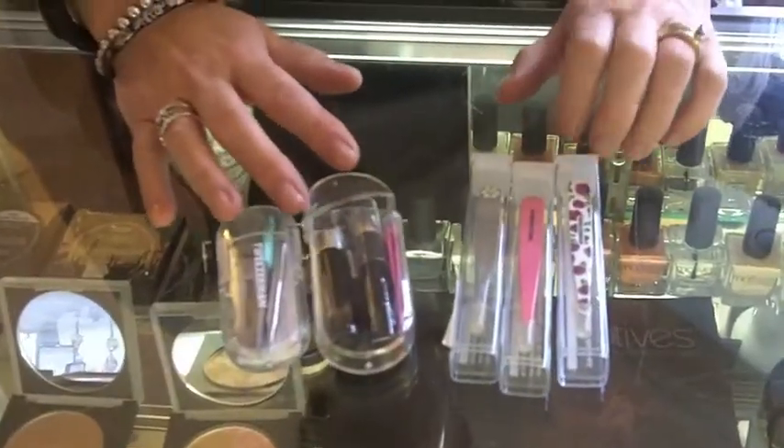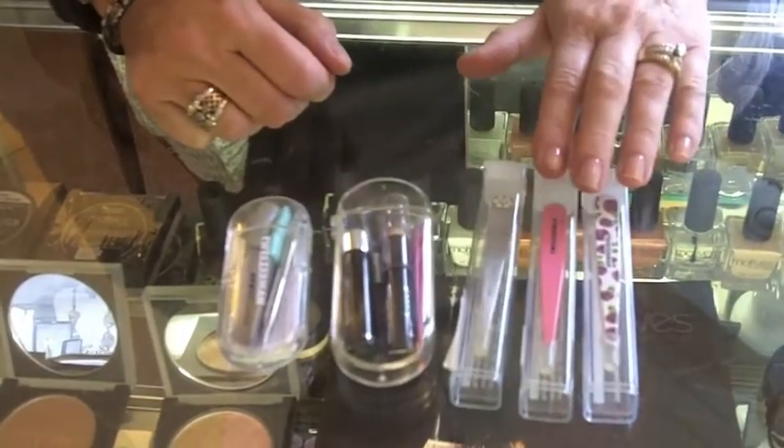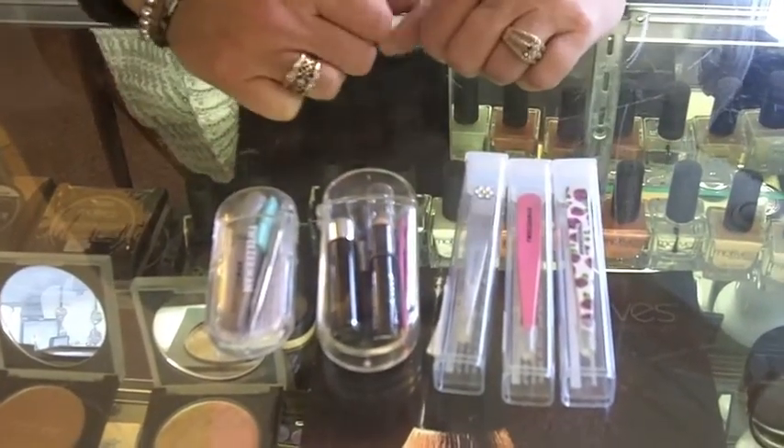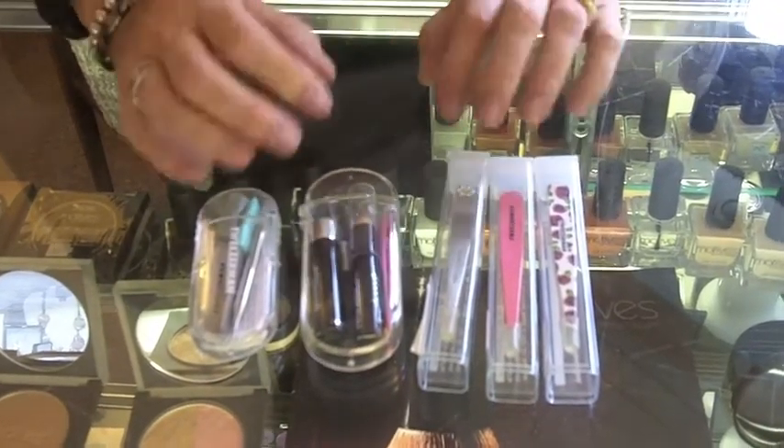Here's a new product we've gotten in. I'm sure you're all familiar with Tweezerman products. These retail for $20 to $25; at the Cedar Chest they're $12 and $15. They're the best grooming products out there.